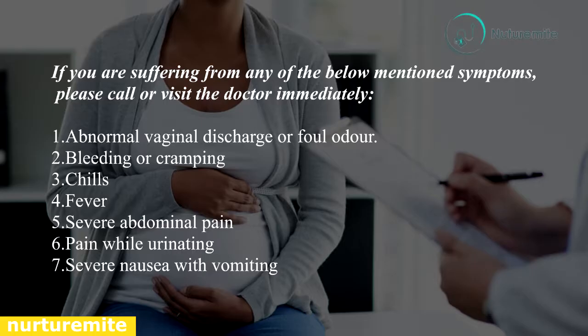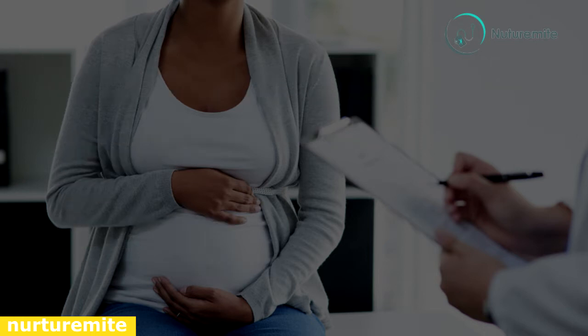If you are suffering from any of the following symptoms, please call or visit your doctor: abnormal vaginal discharge or foul odour, bleeding or cramping, chills, fever, severe abdominal pain, pain while urinating, and severe nausea with vomiting.